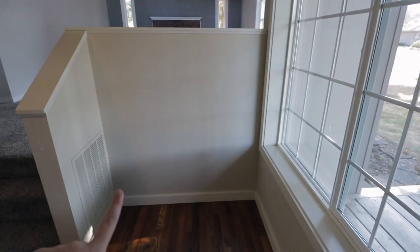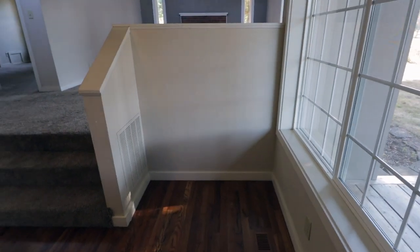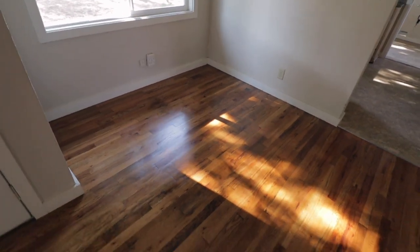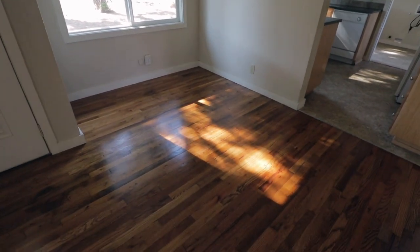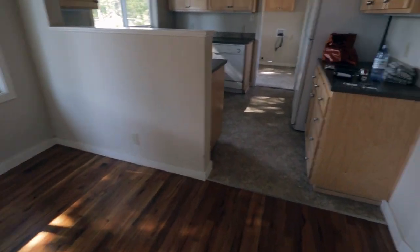There is this little inset here where I envision putting an entryway table for storage and purses and things like that. When you look straight on from the door, you'll see this wall. The hardwood floor continues, and you turn to the left and you see our kitchen. Here's the dining area — it's pretty small, especially compared to what we have right now, but we have some tables that we know will work. We're really excited about the hardwood floors. So, that's the dining area.